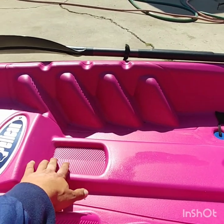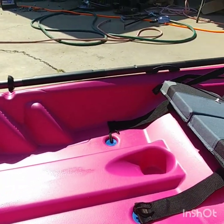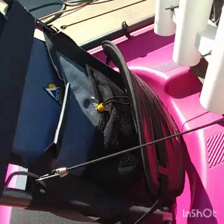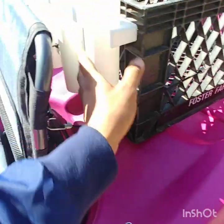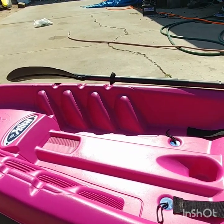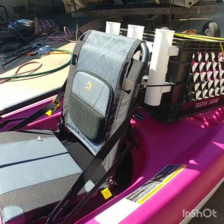I forgot to mention this little area right here — I'm probably going to be putting my pliers or whatever right there. There's a little cup holder right there. And on the back of this stadium seat there's a little pocket — you can put pliers or whatever you want back there. This is a 10-foot Pelican Bandit NXT 100. I'll leave more details in the description below.